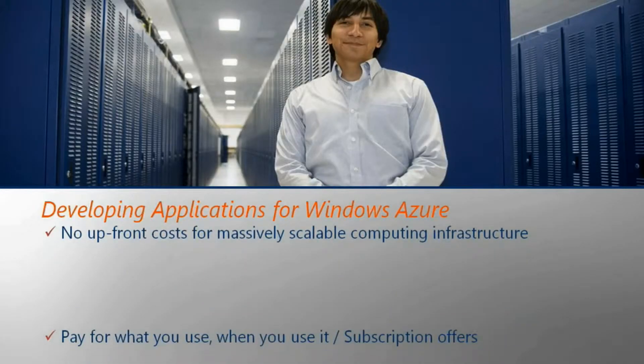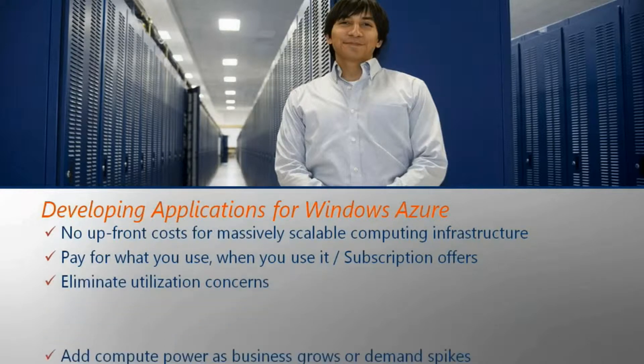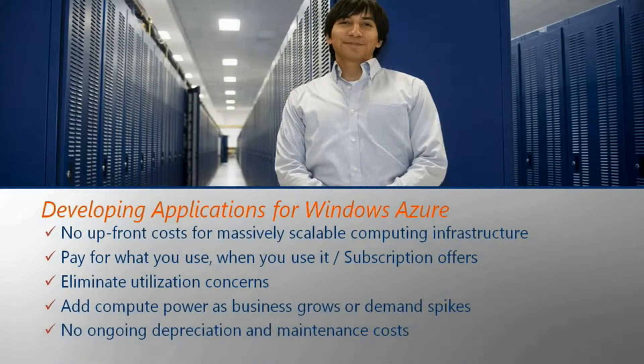That sounds very reassuring. Can you give me some examples of how it would allow me to save money? Windows Azure allows customers to pull new compute resources as needed, allowing quick responses to changes in business requirements and customer needs. With pay-as-you-go pricing, you can optimize utilization as well as minimize depreciation and optimize maintenance costs. There are also subscription offers available where you get a discount if you commit for at least six months.